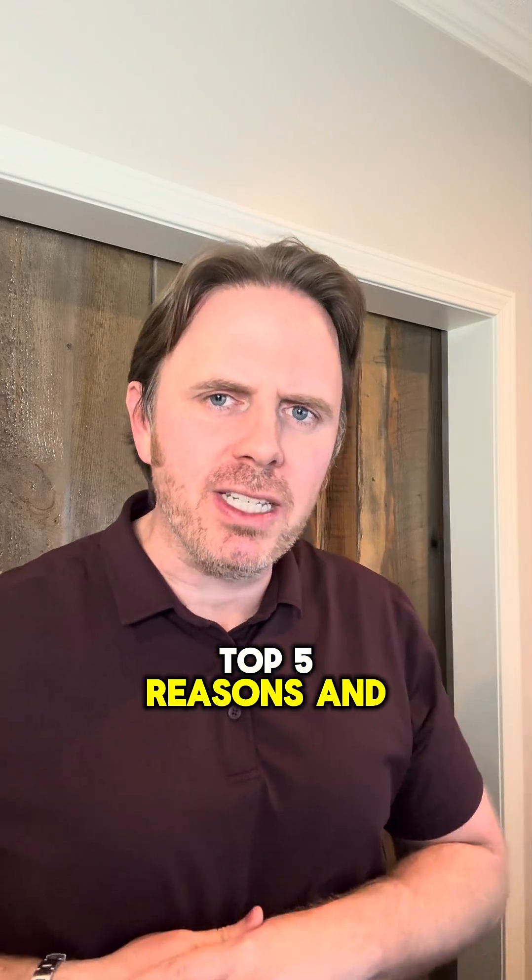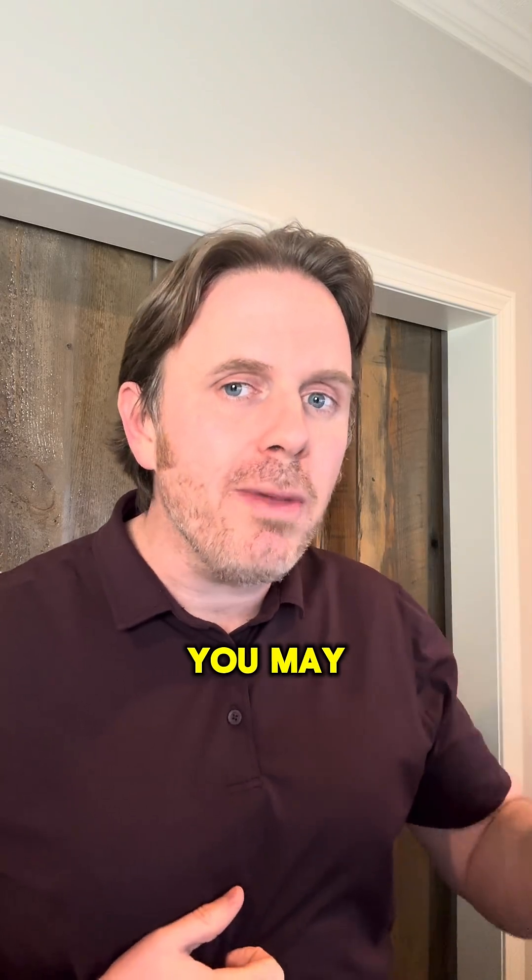Hey guys, Dr. J here. Top five reasons and ways to know that you may be inflamed.